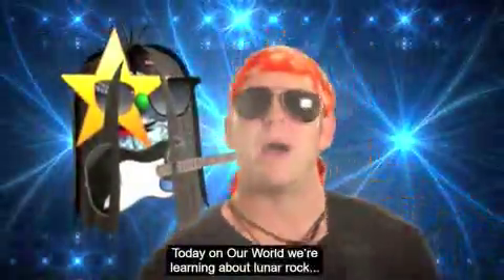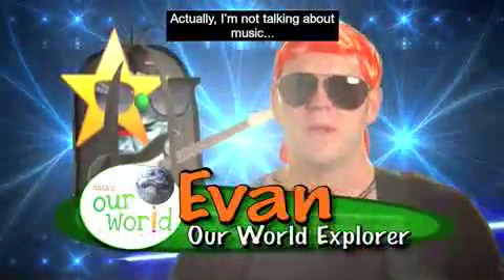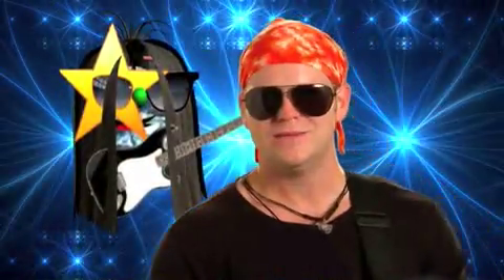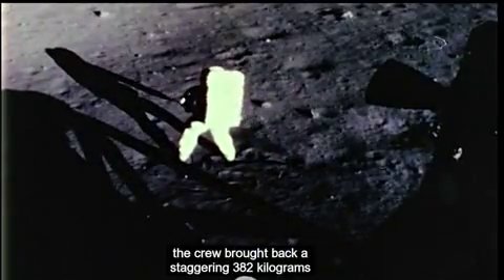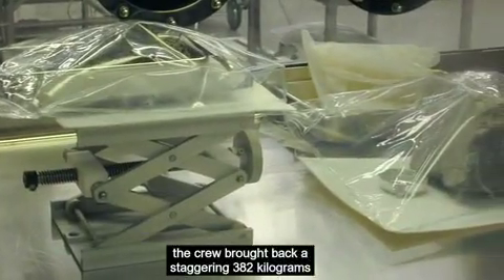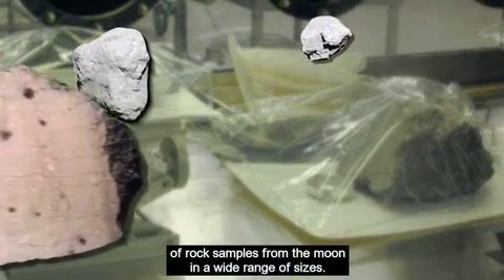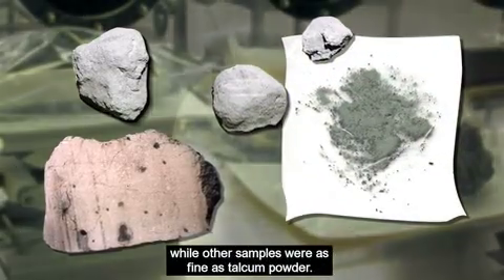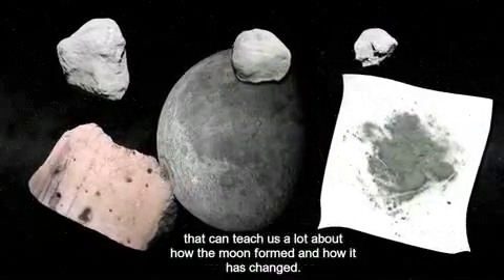Today we're going to be learning about rock samples collected by NASA's trips to the moon. During NASA's Apollo missions, the crews brought back a staggering 382 kilograms of rock samples from the moon in a wide range of sizes — some were as large as a football, while other samples were as fine as talcum powder. These little pieces of the moon are valuable samples that can teach us a lot about how the moon formed and how it has changed.